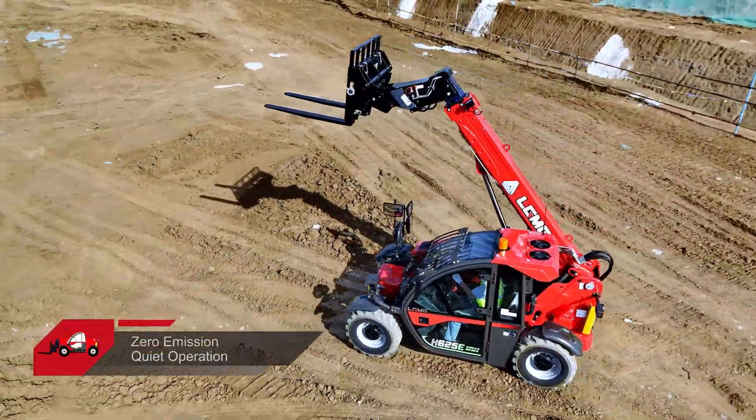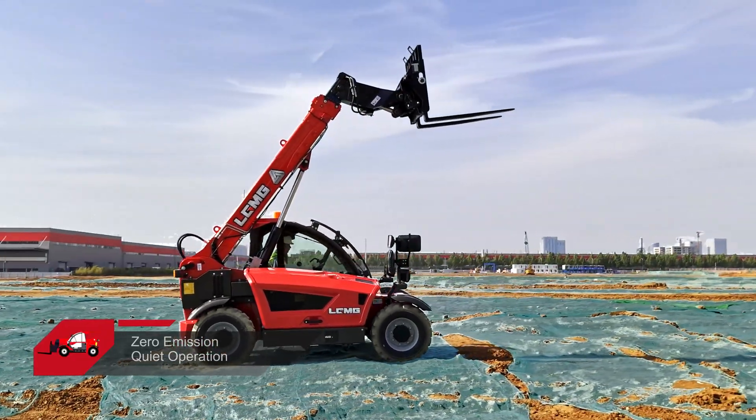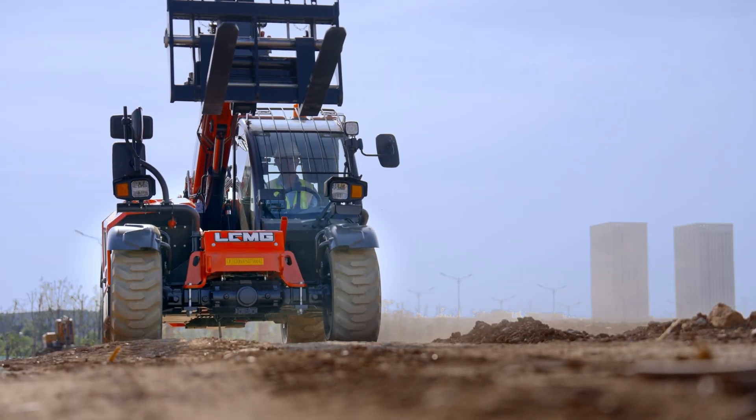The H625E's key benefits are its zero emissions and low noise levels, ensuring a more comfortable driving experience. It's an ideal choice for job sites with strict environmental and noise regulations.